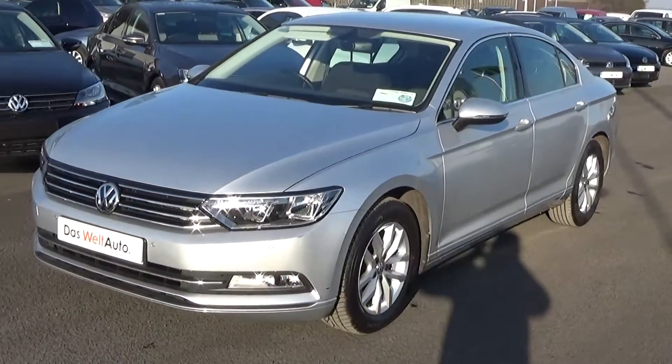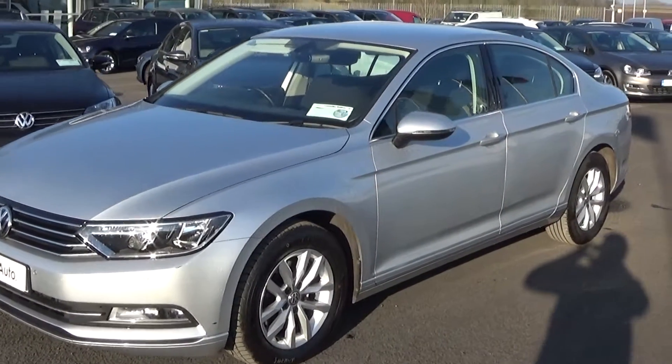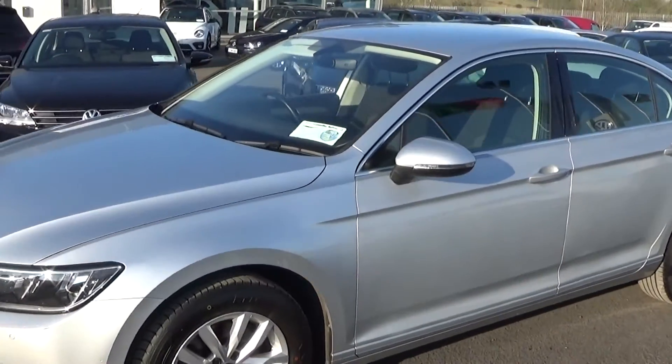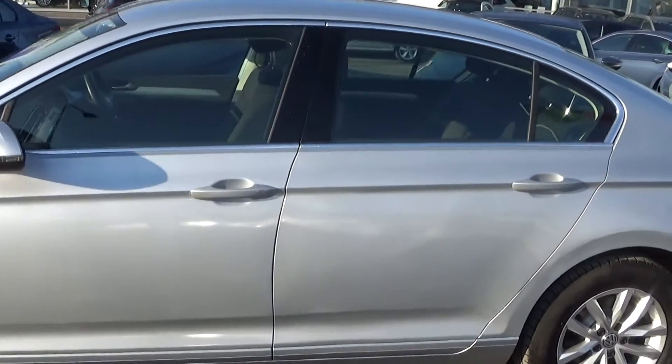Making our way to the side profile, this VW Passat Comfort Line is complemented with 17-inch multi-spoke alloys. Your colour-coded electric heated wing mirrors with LED indicators built in, again for additional safety, and note the chrome trim finish around your windows.